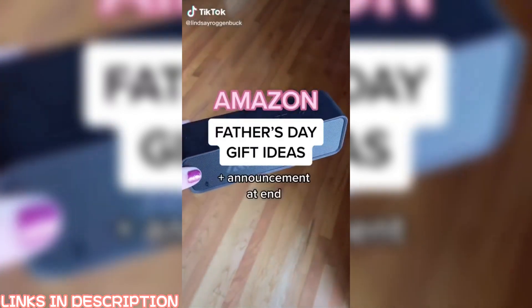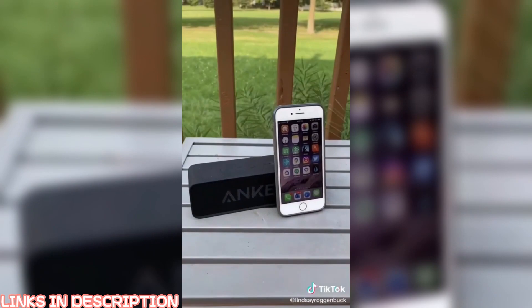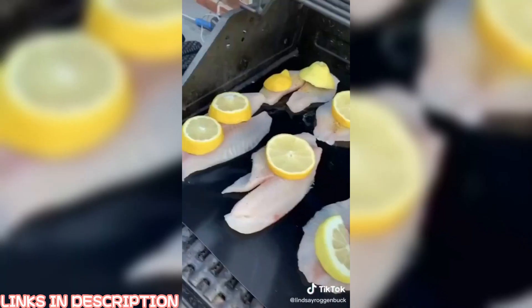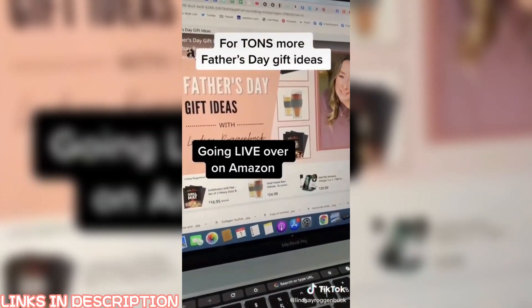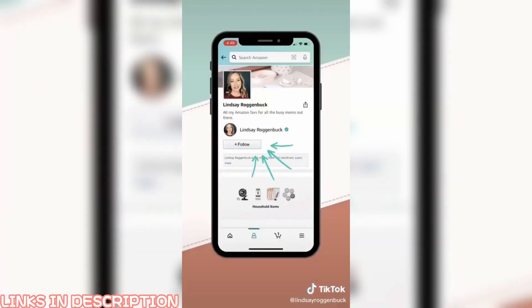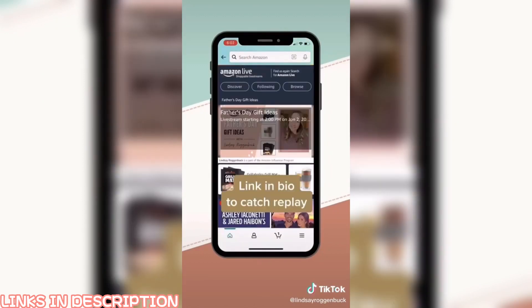Amazon Father's Day gift ideas plus an exciting announcement. First up, this portable Bluetooth wireless speaker — it's waterproof, has a 24-hour battery life, and you can connect it to your Alexa and Google Home. These nonstick heavy-duty barbecue grill mats are perfect for those that love to grill — great for cooking fish and veggies, and they keep your food from falling between the grates. If you want more Father's Day gift ideas, I'll be going live over on Amazon tomorrow, June 2nd, at 2 p.m. Central Time. Be sure to follow me on Amazon so you'll be notified, or click the link in my bio to watch the replay.